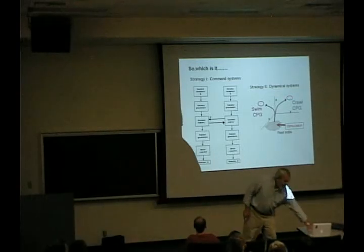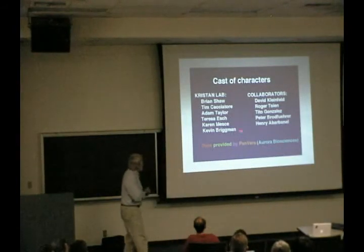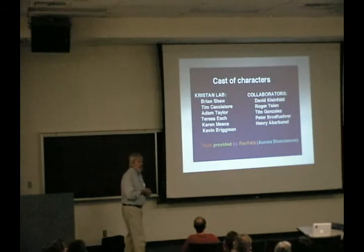The work I talked about today was mostly by a wonderful graduate student named Kevin Friedman. The dyes we used were invented by Roger Chan and developed by Peter Gonzalez in his laboratory. The analysis was developed with Henry Barth from the physics department. Thank you.